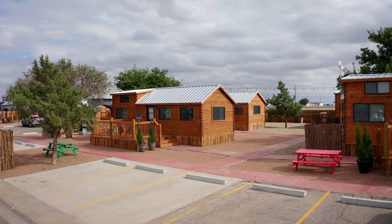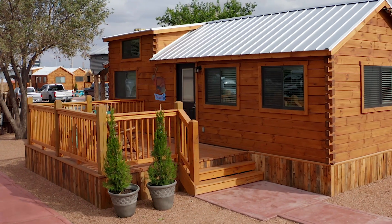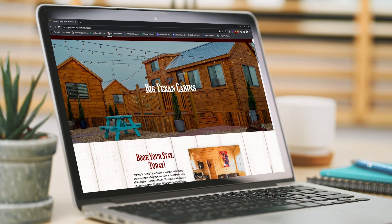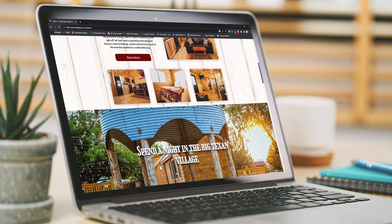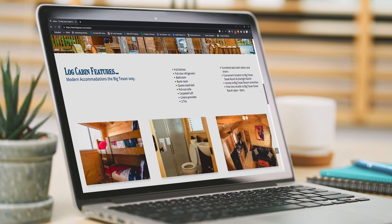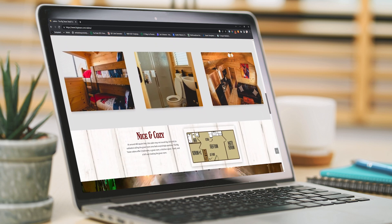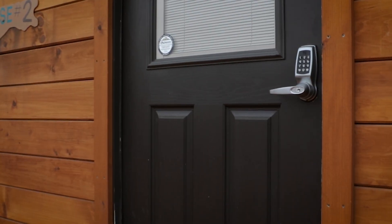You just pull them in, you hook them up to 100 amp service, you hook them up to the sewer and you're ready to go. We've got the units on our website and we're marketing through the Big Texan — they have tons of people on their website. We also have a marketing company that handles all the placement and all the codes to get into the cabins.